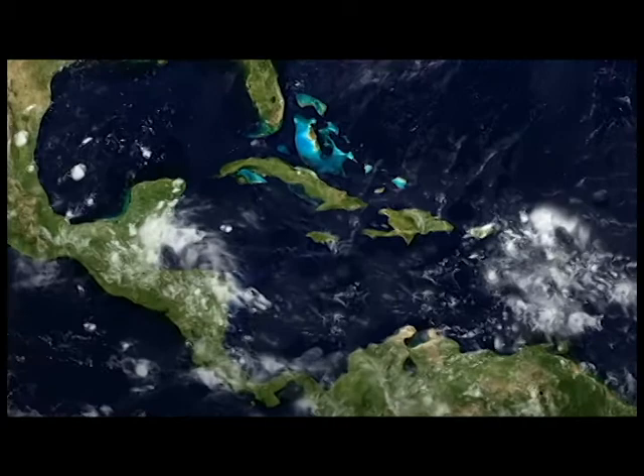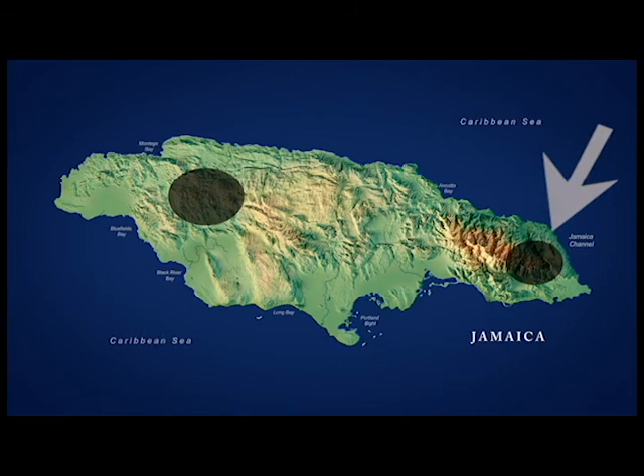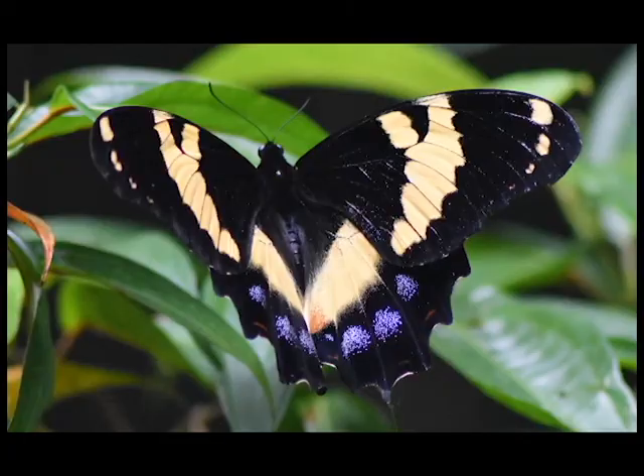The Homerus Swallowtail can only be found in Jamaica in two separate areas: one in the eastern end of the island in the Blue Mountain and John Crow Mountain chains, and the other in the cockpit country in western central Jamaica. Homerus is both the largest and most distinctive butterfly in the New World.